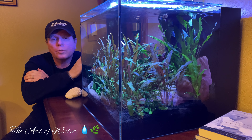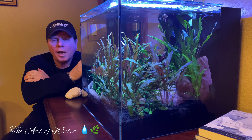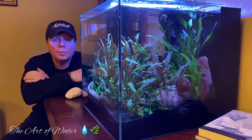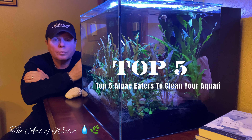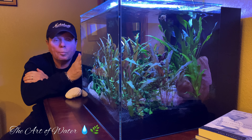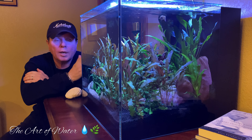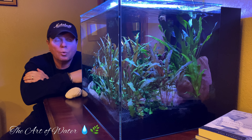Now if I were to tell you that there were five fish and invertebrates that can help you cut that maintenance in half, that's pretty exciting. So that's what we're going to do today — talk about the top five fish and invertebrates that I think are very unique to helping keep your tank in top shape. We'll count them down from five to one, which ones I think are the most important.